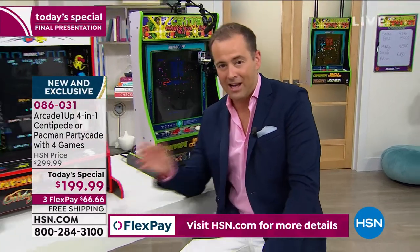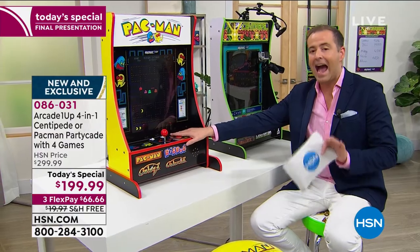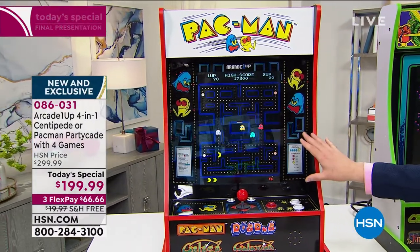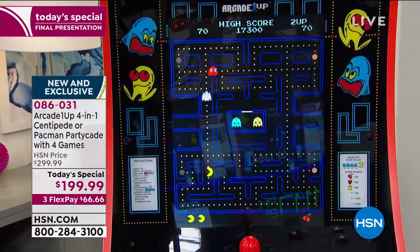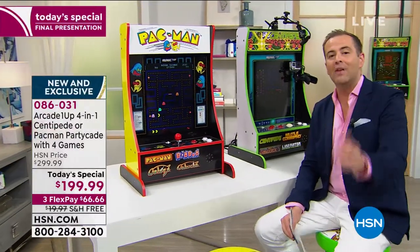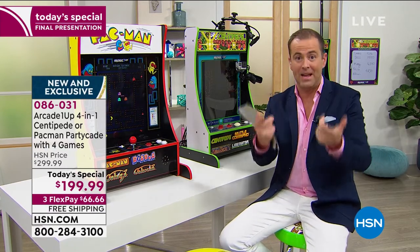It is coming to a close now, folks. There's less than 400 — about 375 left if you want Pac-Man. We are nearly 9,000 sold, so over 95% of our available quantity for the day has been reserved. If you want the Pac-Man exclusively on HSN at the lowest price — $199 and change, free shipping, three flex pay, a six-month return policy, fun and excitement for the kids and the grown-ups. We've had a lot of grandparents call in today saying they're buying this for their grandkids, sending it to their address. It's an easy yes from a company that has seen huge worldwide acclaim.